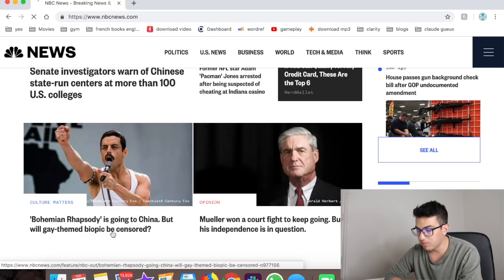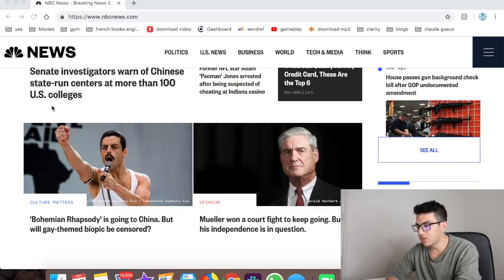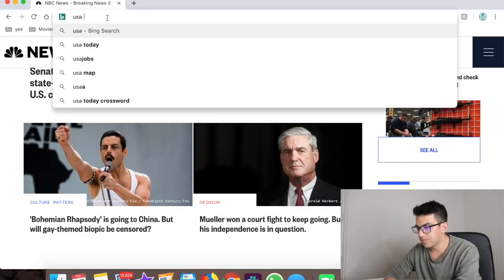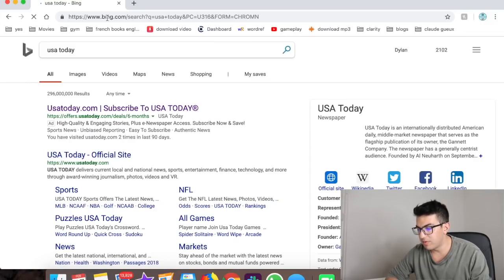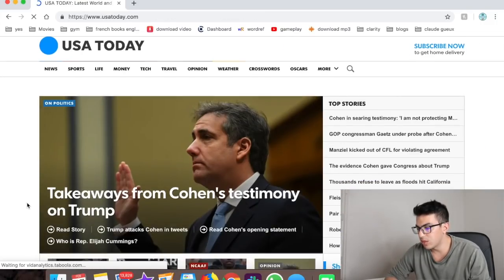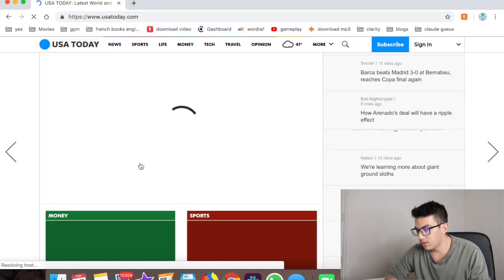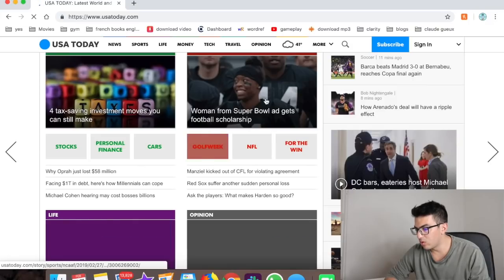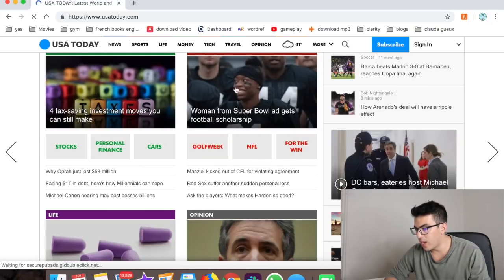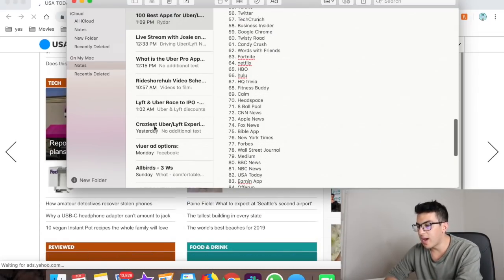Number fifty-six is USA Today — good for US-focused and local news, like scholarship stories, tax updates, and other domestic topics.